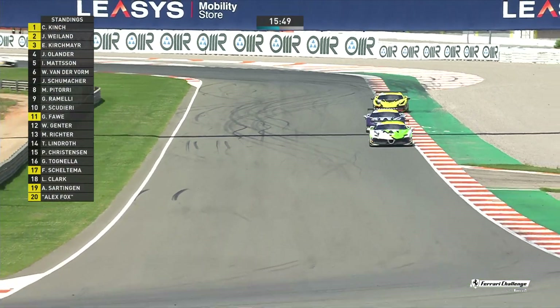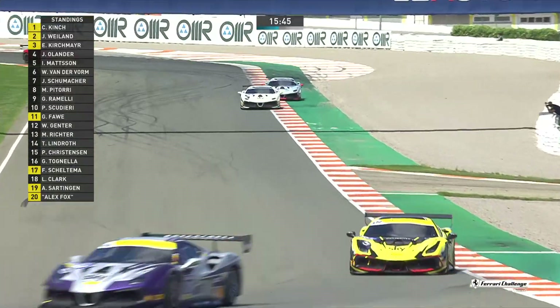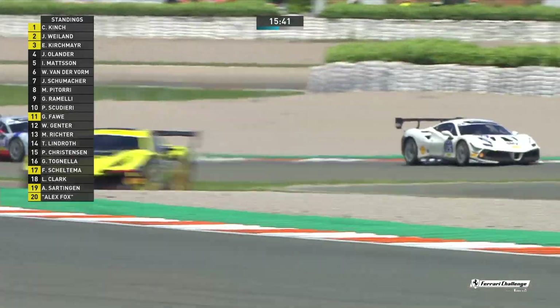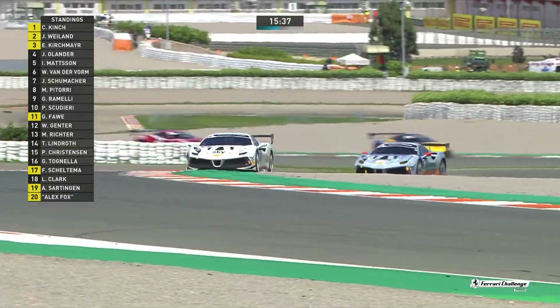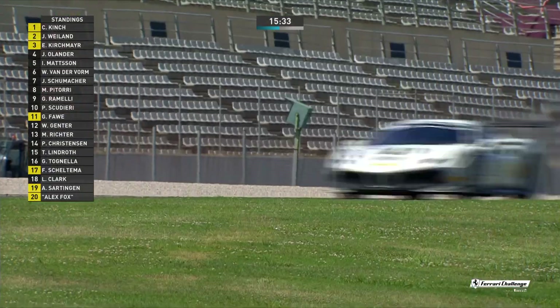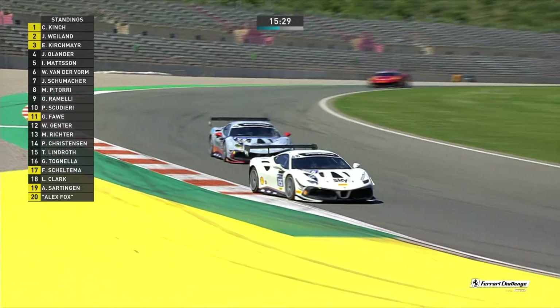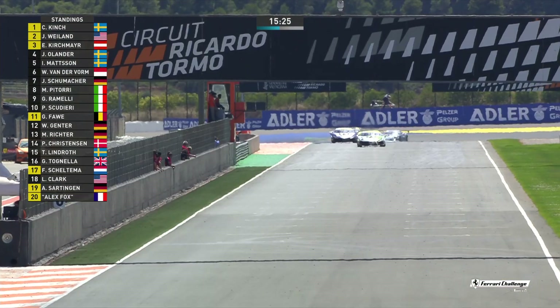It's being delivered with a rod of iron from race control in terms of trying to get a slingshot through places you really shouldn't. If you make the track wider than it is delineated, then you're going to get your knuckles wrapped. Christian Kinch — fair play here, Nico. The pressure that came initially from James Weiland and also Ernst Kirschmeier has gone away.